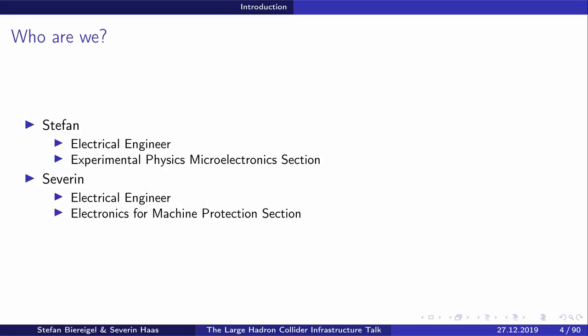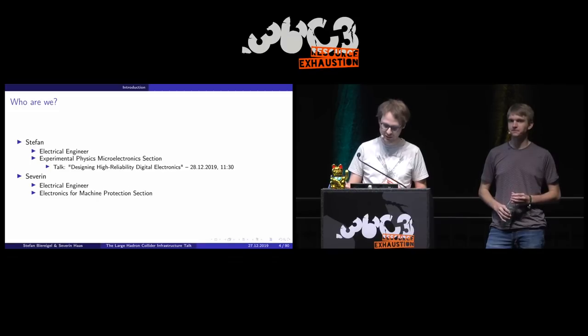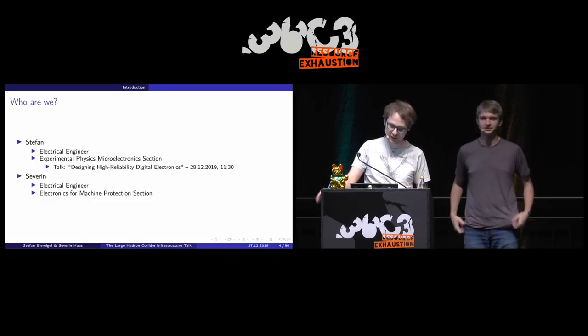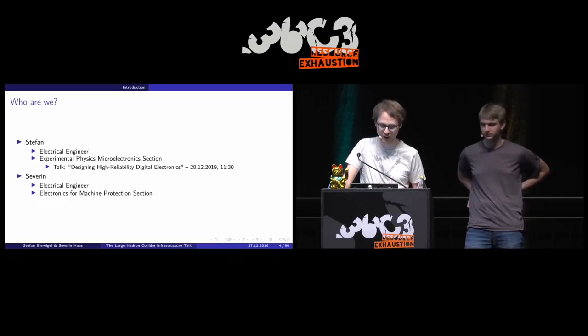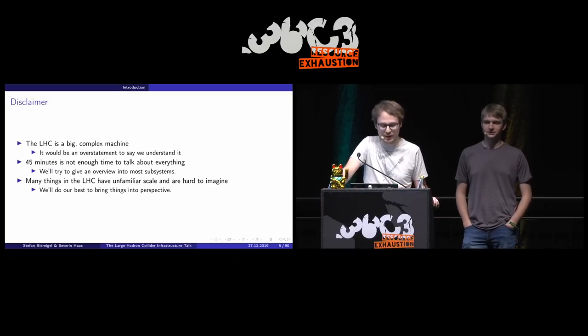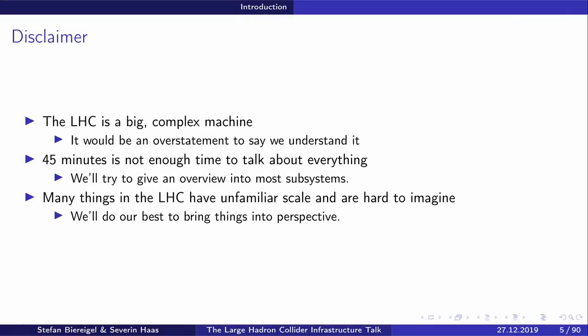We are Stefan and Severin, both electrical engineers working at CERN. Stefan works in the experimental physics microelectronics section and will give a second talk tomorrow about designing high reliability digital electronics together with Shimon at 11:30. I'm working in the electronics for machine protection section. A short disclaimer: the LHC is a pretty big machine and we try to explain it as well as possible, but 45 minutes is not really enough — you could take any one topic we cover and talk for 45 minutes about it alone.